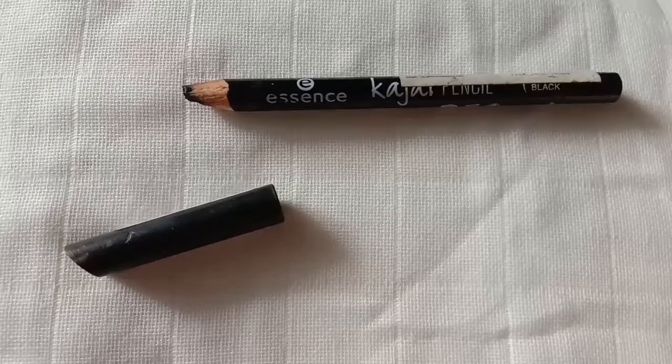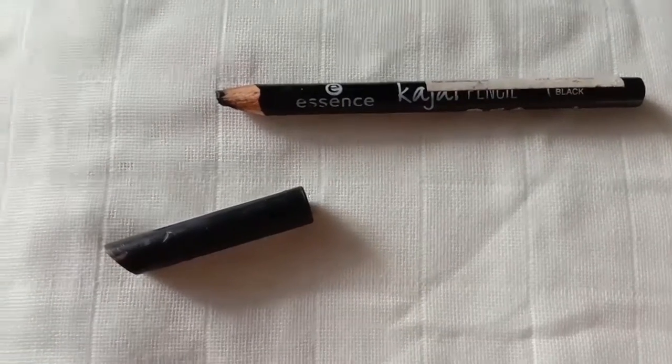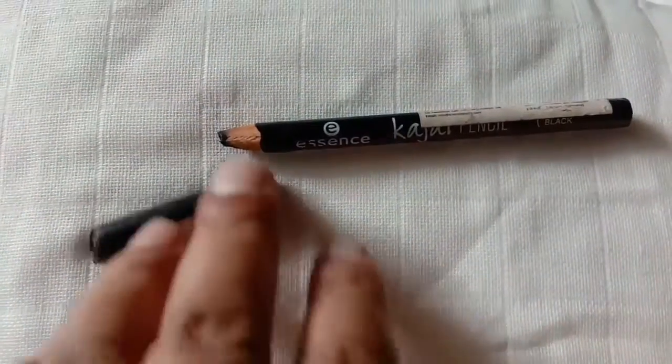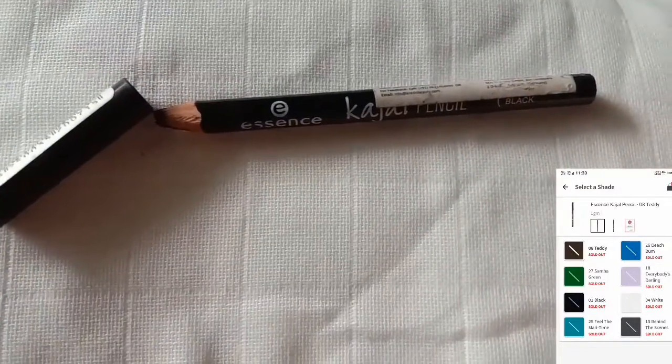So today we are reviewing this kajal from Essence. Essence is a very affordable cosmetic brand which offers high quality products. It's a Germany based company, widely spread in the US and everywhere in about 50 countries. This is how this kajal looks like and the shade I have is black. It is available in 8 different colors.